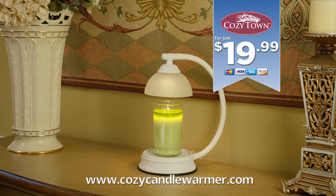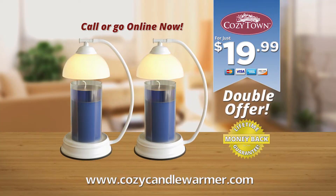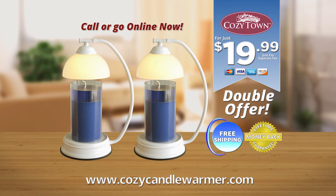But wait — because we know there are so many rooms in your home that need a candle warmer, you can double the offer and receive a second Cozytown Candle Warmer. Just pay a separate fee. As part of this special TV offer, we'll even ship them to you free. That's right, free shipping and handling.